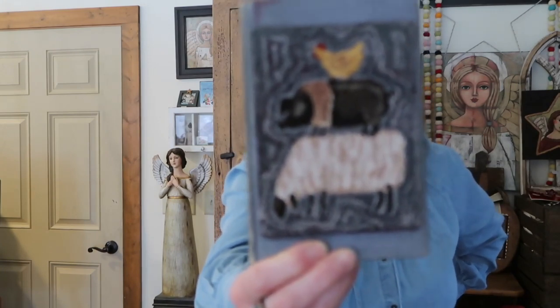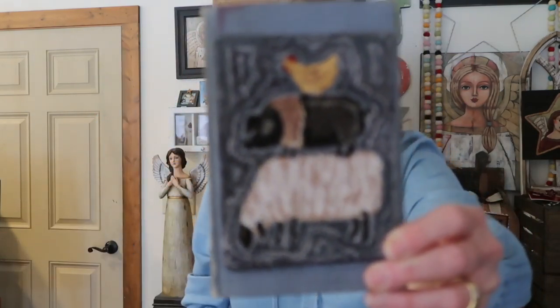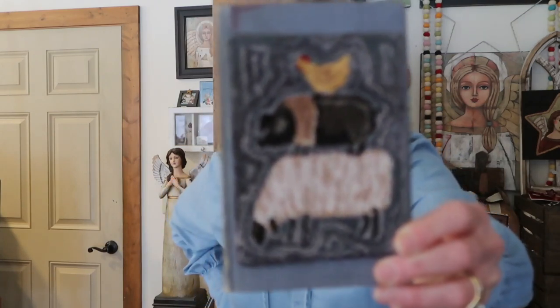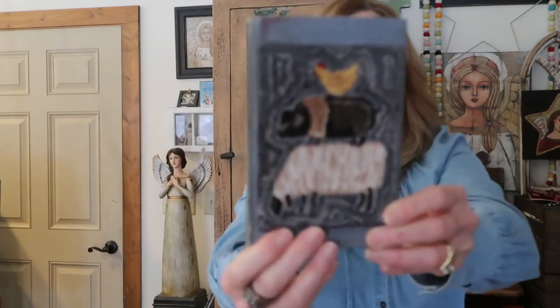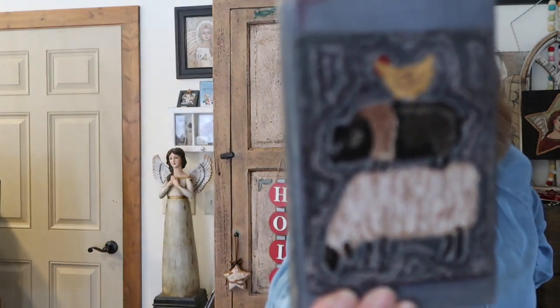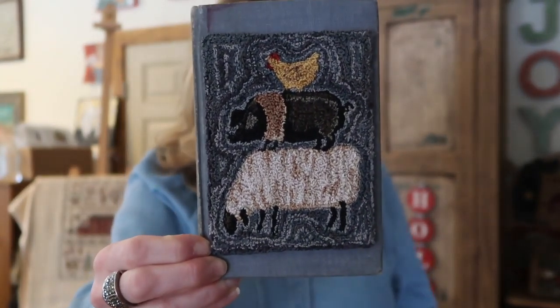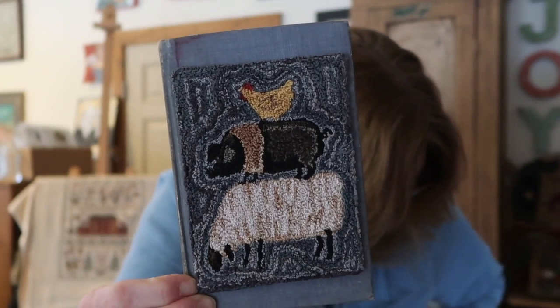Blue Ribbon happened to be in the Punch Needle Primitive Stitchers magazine summer of 2018. I didn't record myself making this because it was two years ago, but I will be recording myself adhering one to an antique book just for the fact that it's how I do a lot of my finishing. I had to move my camera because it kept focusing on the angel's face in the background — my apologies! Anyway, this is Blue Ribbon and it measures four inches by five and a quarter inches.